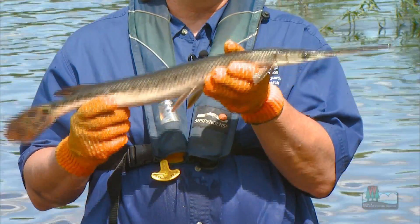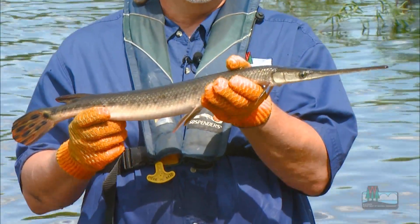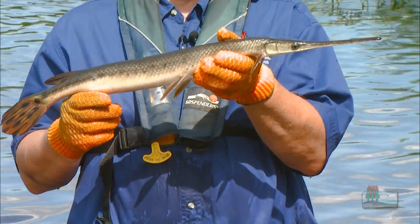So in fact, gar are an important, natural part of the community — really a fascinating fish that has survived for literally millions of years in this form.